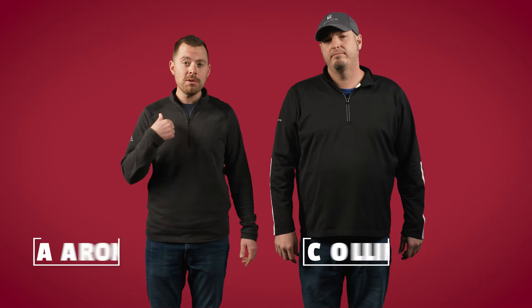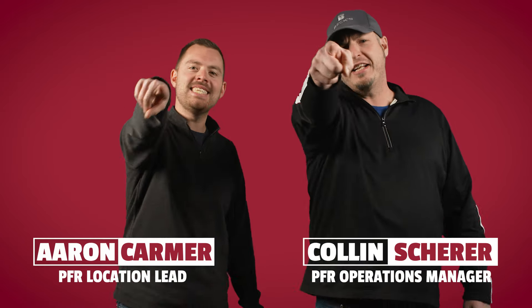What's up everybody and welcome back to another edition of The Dig, a series dedicated to helping you improve profitability on your farm. In this episode we're talking all things biologicals — what they are, how they work, and if they can make a difference in your crops. I'm Aaron and this is Collin. Let's Dig In!